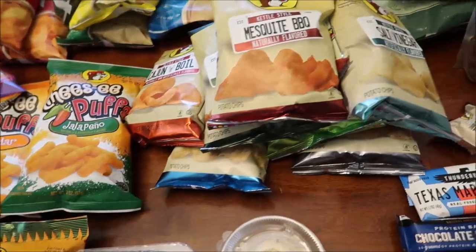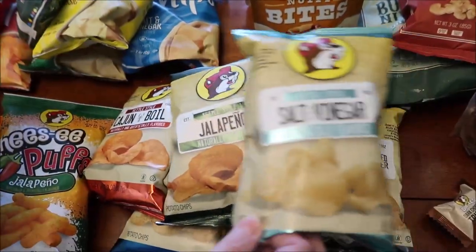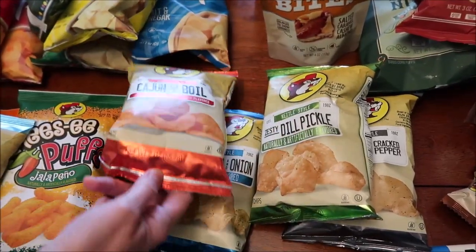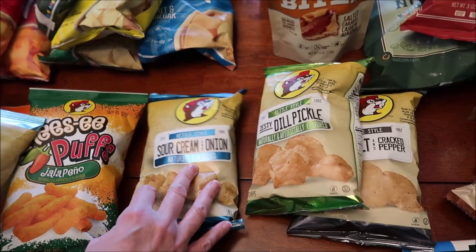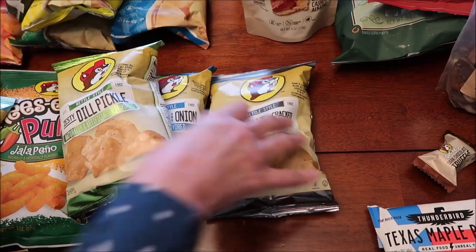We got some more chips, but these are kettle style chips. We have the mesquite barbecue, salt and vinegar, jalapeño, Cajun boil, sour cream and onion, zesty dill pickle, and sea salt and cracked pepper.